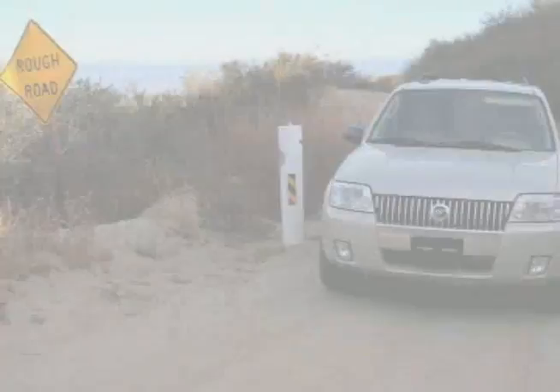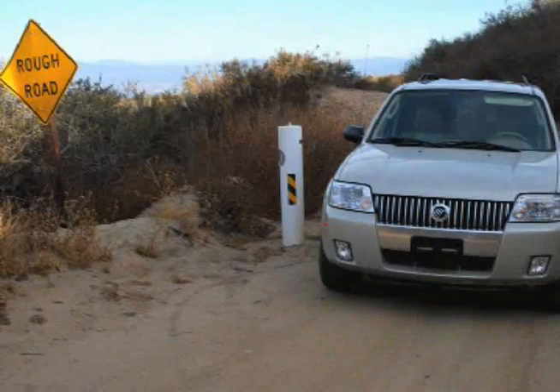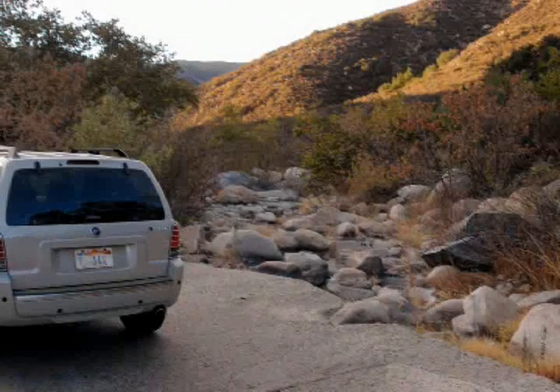Off-road and good gas mileage? We'll test out the Mercury Mariner 4x4 Hybrid.